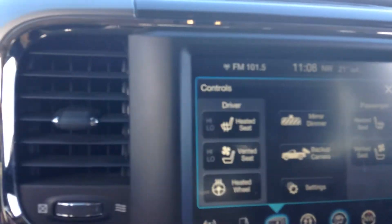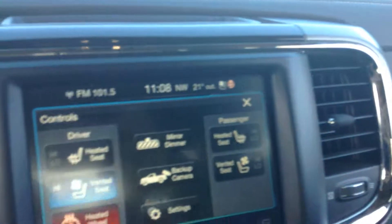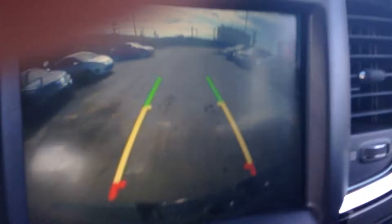My favorite part is the climate control — heated seats, ventilated seats, heated wheel. So it's loaded. It's also got a backup camera and an 8-speed transmission.